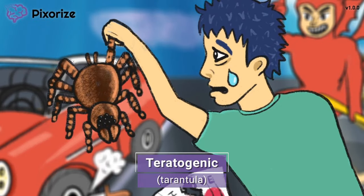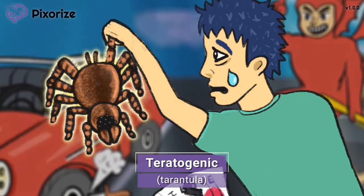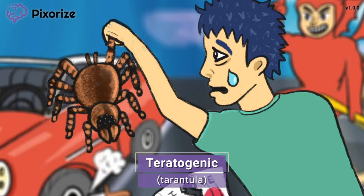Now the young man is walking towards her car with a tarantula to drop inside. Here at Pixorize, a tarantula is our symbol for teratogenesis, because they sound so similar — it's the teratogenic tarantula. Angiotensin 2 receptor blockers can cause birth defects like renal and cardiac malformation in the fetus, so these drugs are contraindicated during pregnancy.